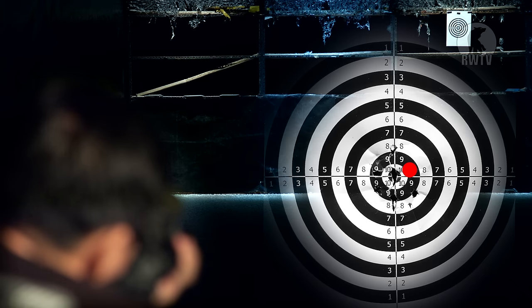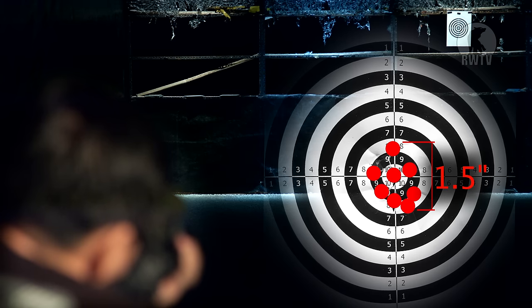For the accuracy test we're using 0.3g BBs instead of 0.2s. As you can see by the results, the grouping is exceptional — about 1.5 inches in diameter. This is something that we actually come to expect from Tokyo Marui. No surprise there.